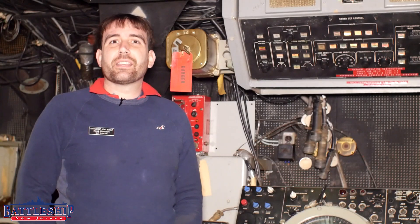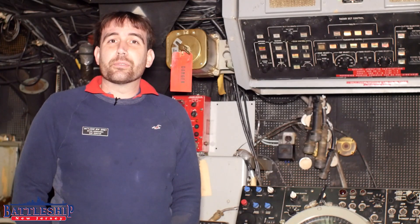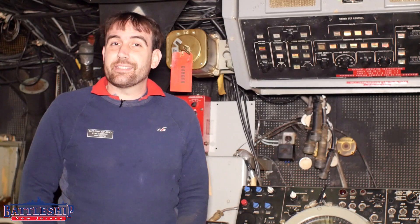Hi, I'm Ryan Szymanski, curator for Battleship New Jersey Museum and Memorial. Today I'm very excited to bring you our most recent volunteer success.